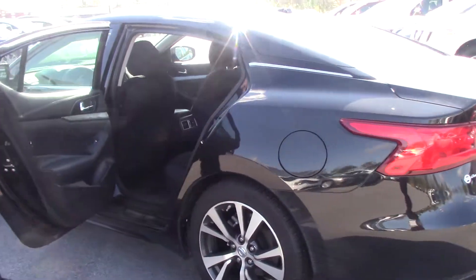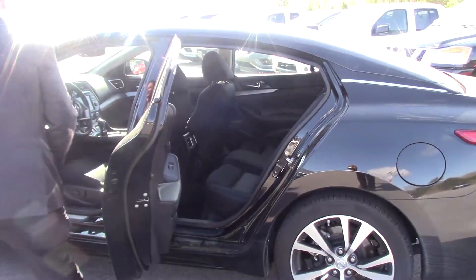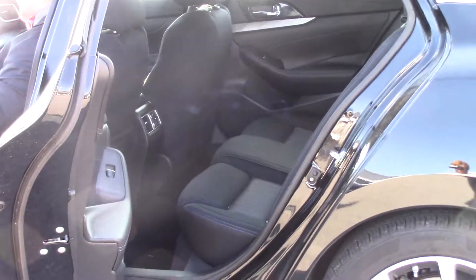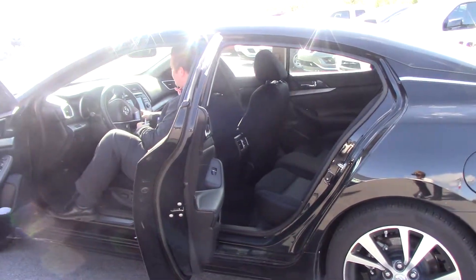On the inside you've got black cloth seats. This car is an automatic. You've got navigation, a backup camera, and a touchscreen system.